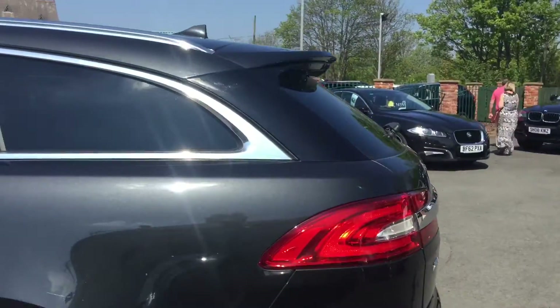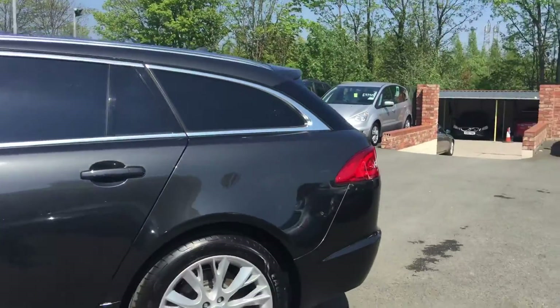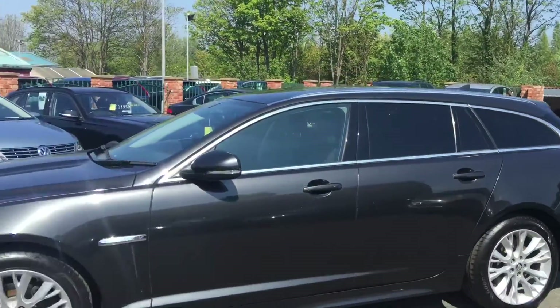The car will come with a full MOT — we've fully inspected it within our workshop. Let's go and have a look inside.